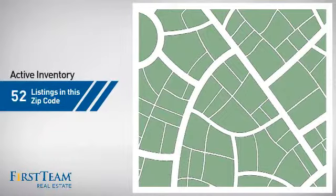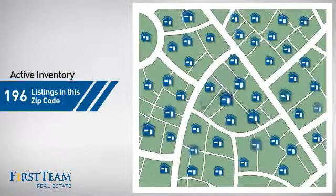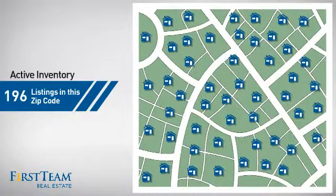Wondering how it stacks up against the competition? There are now just under 200 homes on the market within this zip code.